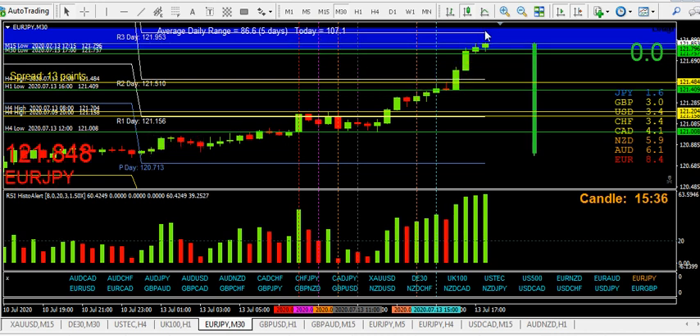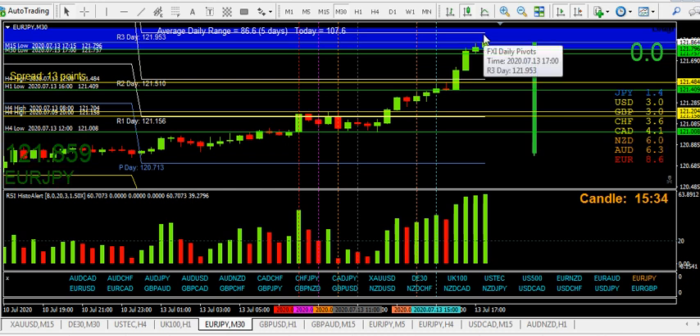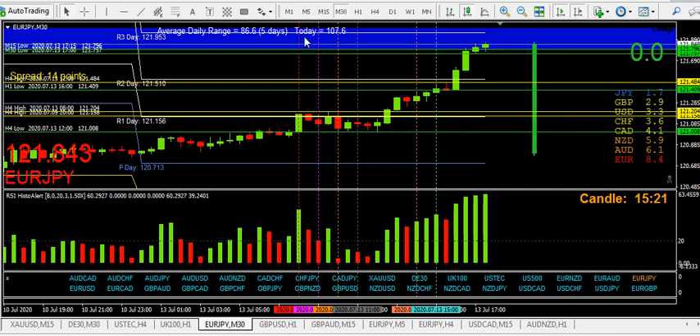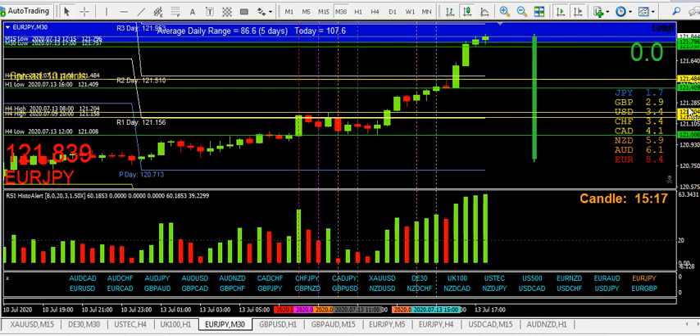Don't get too excited about shorting before R3 gets potentially hit, but it doesn't matter — the M15 and M30 RSI Histo turning red will lead the way. That is why this is a safe method to trade. It's overextended, and that's exactly what we want. I'm just happy waiting for this to happen.